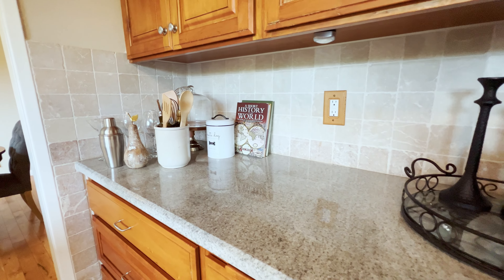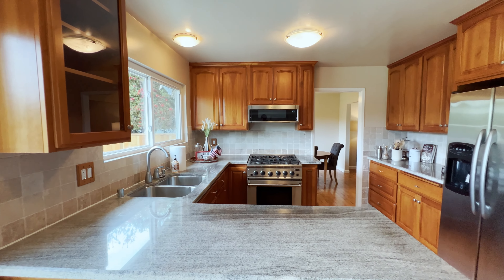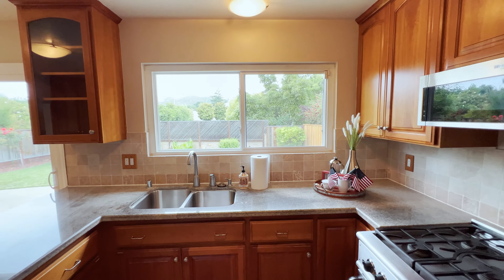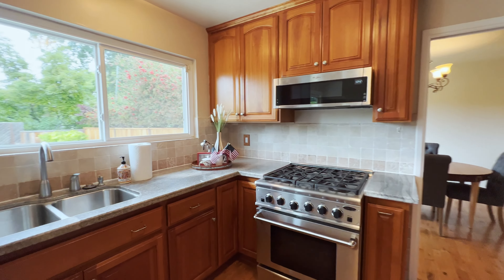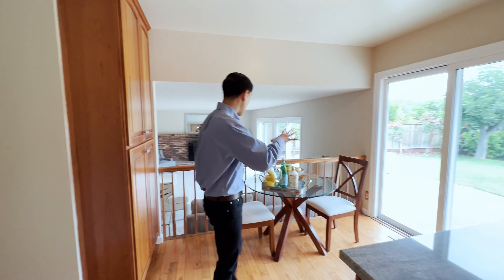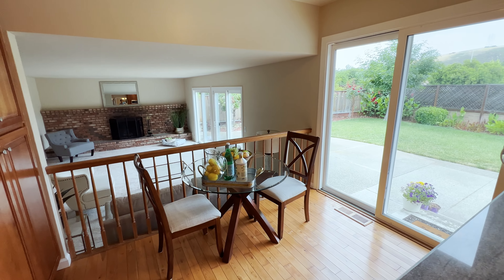Over here we've got the kitchen. I love this kitchen design. You've got extra countertop space over here — a U-shaped kitchen. This is great for having gatherings and family get-togethers. Imagine yourself cooking and how much space you would have. Look at all the cabinets.